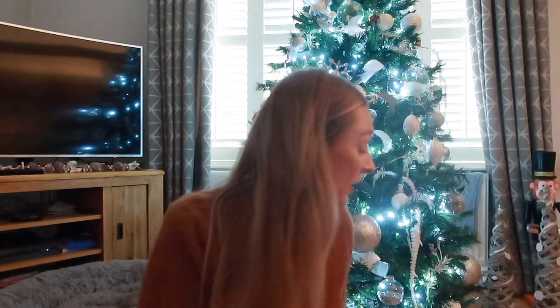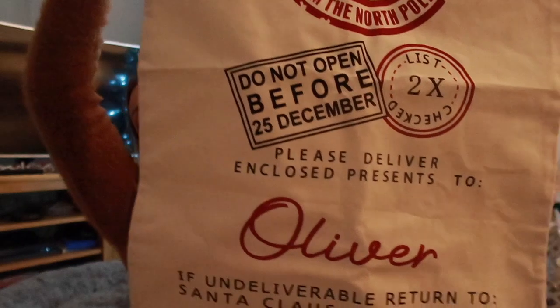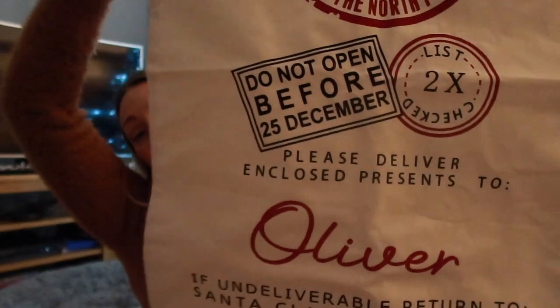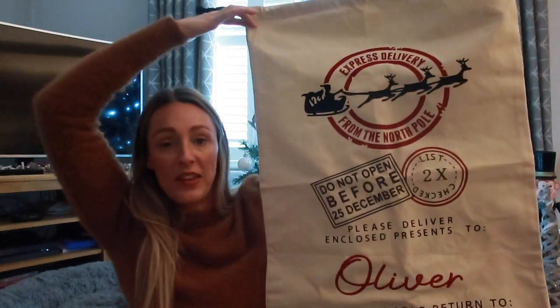Ollie's stocking is exactly the same as Darcy's - they have matching ones this year. We've got his full name 'Oliver' on it. We call him Ollie as his everyday name, but since it's from Santa I wanted his full name on it. I paid £12 for this - I'll link it below, I got it from a lady on Instagram, not sponsored. The quality is amazing. So let's jump straight in - don't forget to give it a thumbs up, leave a comment, and consider subscribing!